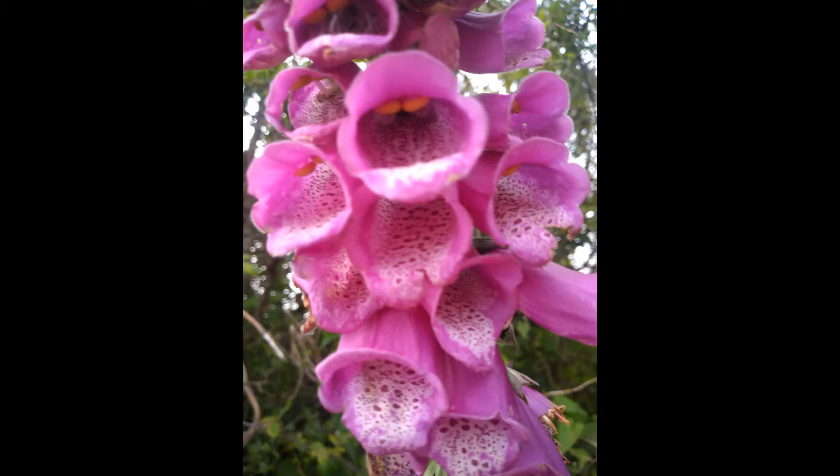So how or why are foxgloves adapted to attract carder bees in particular? The answer lies mainly in their shape — the tubular bell-like structure of the flowers. If you take a close look at this structure there are three key features: the position of the stamen in the plant, the large dots on the lower lobe of the petals, and finally the size of the individual flowers which make up the plant.